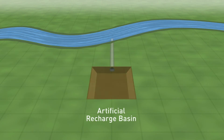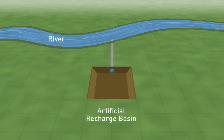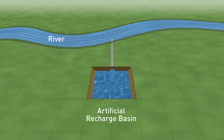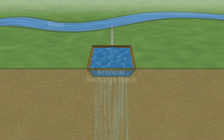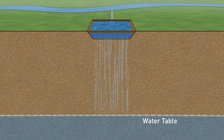It starts by constructing an artificial recharge basin proximal to a surface water source and by diverting river water during high flow periods to the artificial recharge basin. This surface water filters through the unsaturated sediments, which acts as a natural treatment plant, removing organic material, bacteria, microorganisms, and other surface water contaminants.